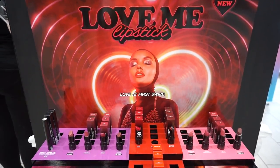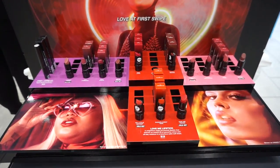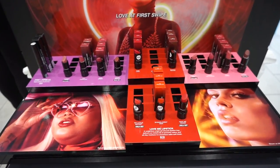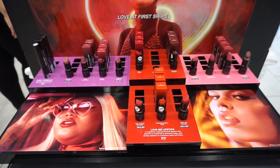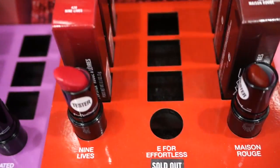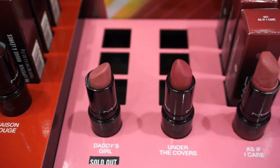Next up we have this MAC Love Me Lipstick section — a new lipstick collection they recently released in four different color families, retailing for $19 each. Here are the four shades from the purple family, then the lipsticks from the red family, and then these three from the pink family.